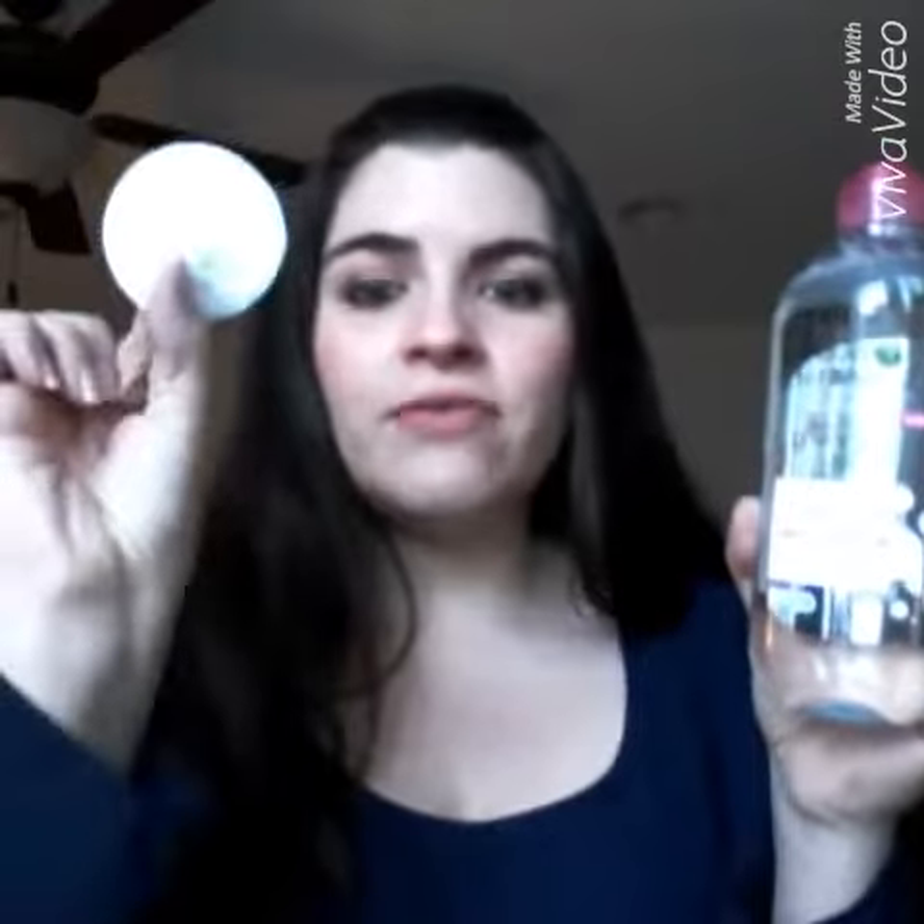You just basically take a cotton round, dampen it, and then place it on your eye for a couple seconds and rub away. This stuff is pretty good. I've been using it for the last five days. My skin is not having any reactions to it. I did patch test — make sure you want to patch test, because just because my skin is sensitive and it's not reacting to it doesn't mean anyone else's isn't.